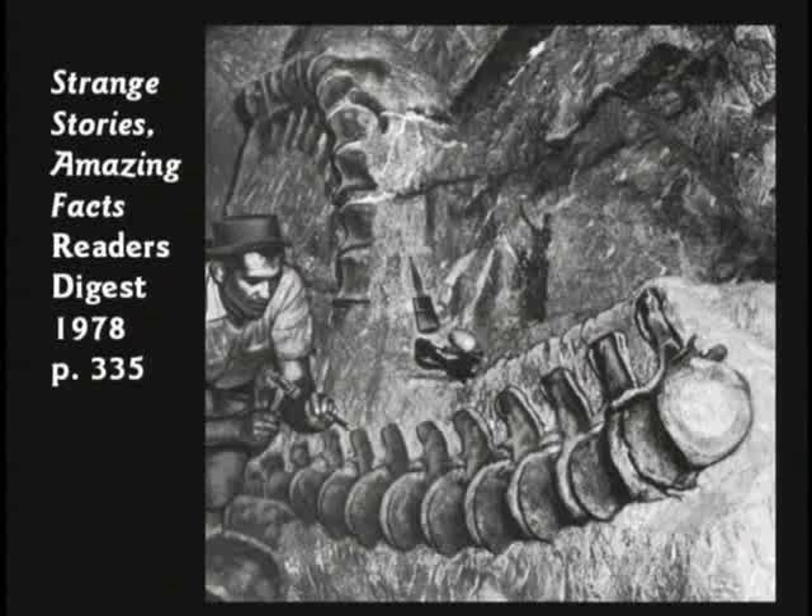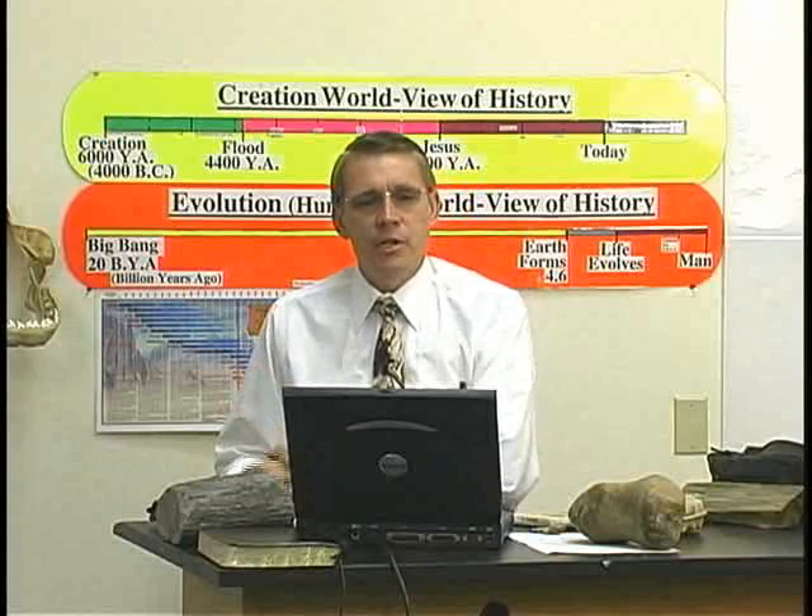I want you to notice the backbone of the creature — there's no head, no tail, no limbs, no arms, and no teeth marks. This creature rotted; it wasn't scavenged, wasn't torn apart by predators. In Wyoming, in 1934, they discovered a famous dinosaur site on a ranch owned by Howard Baker Howe at the foot of the Bighorn Mountains. The concentration of fossils was remarkable — they were piled like logs in a jam. That is very frequently the way dinosaur bones or fossils, period, are found: just packed into an area.